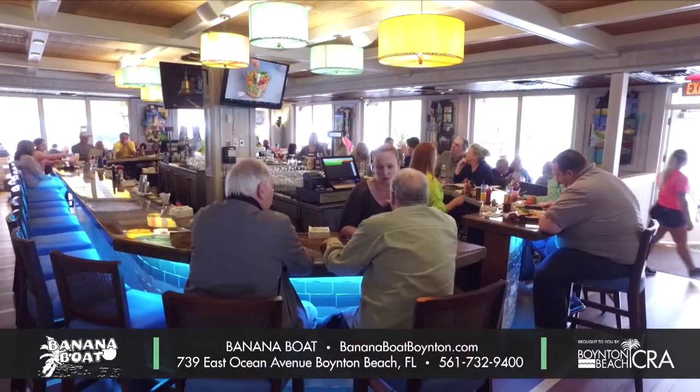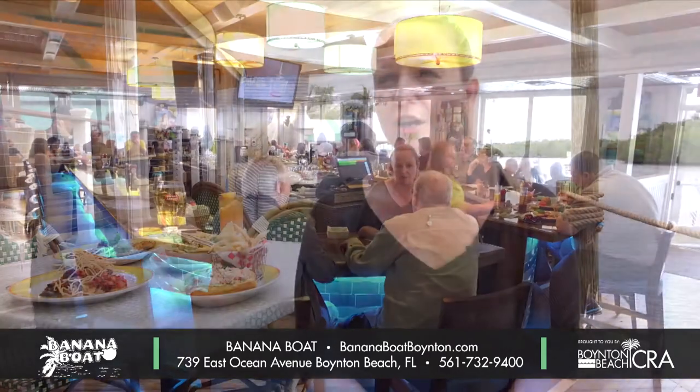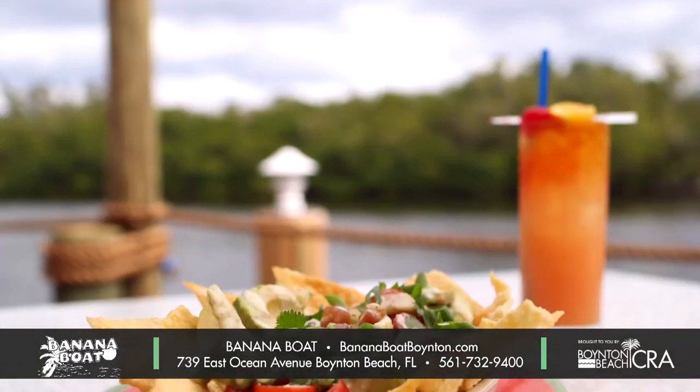Banana Boat is that go-to place that makes everybody feel like family here. We focus primarily on sustainable and local items, and everything is cooked fresh daily.